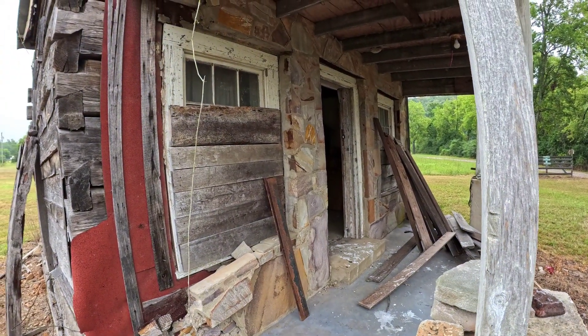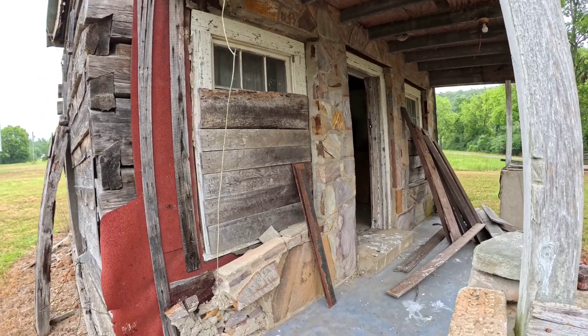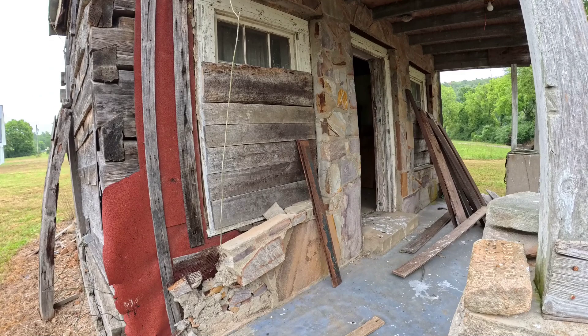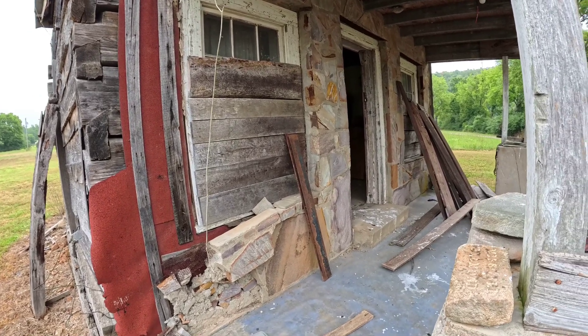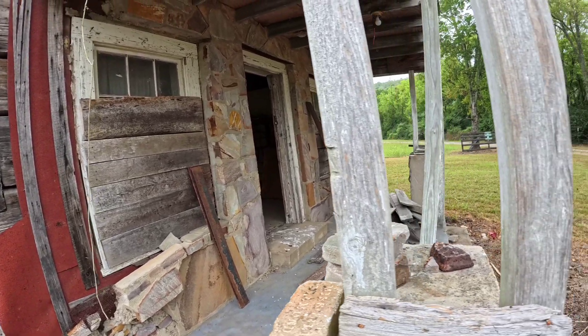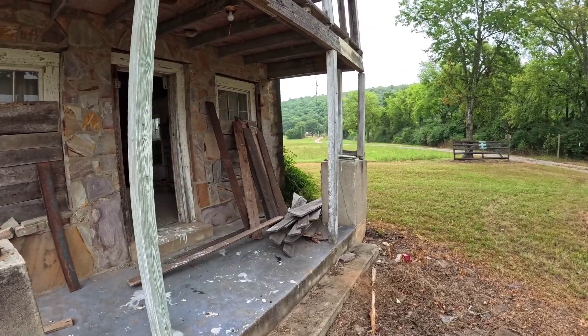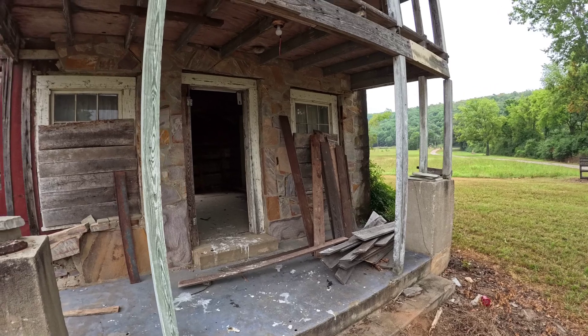As you'll notice, the stonework in the front — that wasn't a sign of a cheap building. That was a very expensive building. If you could afford, number one, a two-story building, and number two, a stone house — look closely if you can. We've slowed the video down just a minute so you can see some of the beautiful woodwork. It's a gem.